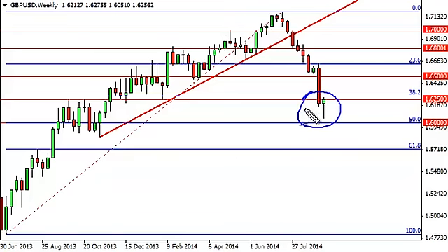So if we break above there, you would have to think we'd go back to the zero Fibonacci level, which is all the way to 1.72. That, of course, is a very long-term type of trade, but this could be the bottom of the downtrend. We truly believe that the market will stop focusing on the referendum, and the fact that Carney has recently stated that interest rates will have to rise much sooner than a lot of people understand.